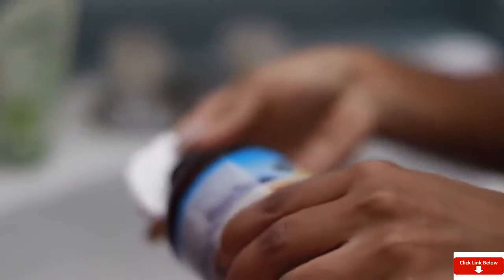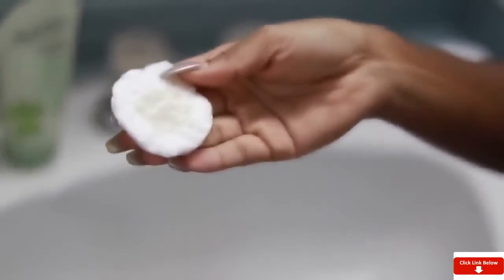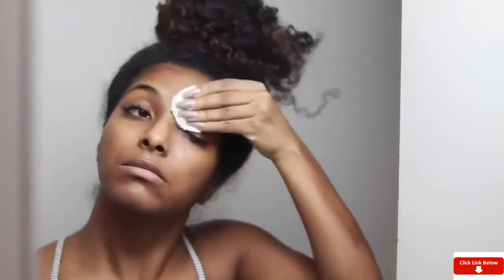Some people say aloe vera gel isn't a toner, but that's what I use it for and it works for me. It really brightens my skin and makes it very radiant and glowy. You will see your skin look a lot brighter if you use this product consistently. I love that it's natural — natural is the way to go for me.